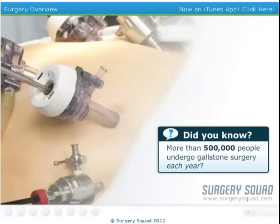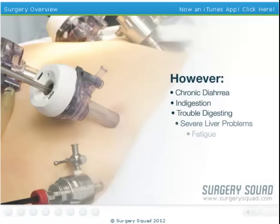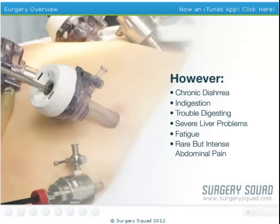There are a number of benefits to having a laparoscopic cholecystectomy. Among them, you'll be able to eat food without pain in most cases. It eliminates any discomfort in the stomach lining, and in some cases it relieves your upset stomach. However, if you have your gallbladder removed, you might experience chronic diarrhea, indigestion, trouble digesting, severe liver problems, fatigue, and rare but intense abdominal pain.